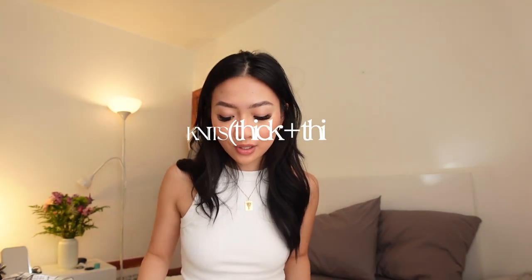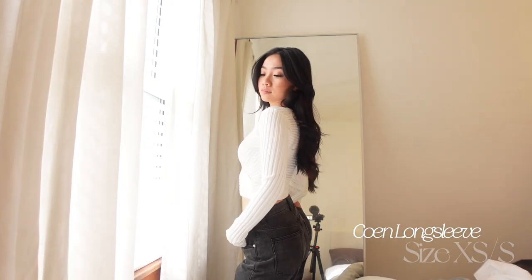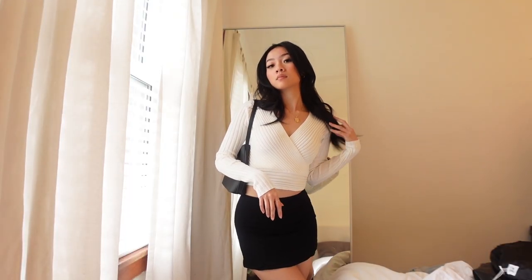Obviously you can never go wrong with a sweater. I love sweaters that are oversized like crazy, but I also love sweaters that are a little more fitted. I wanted something I can wear where I won't feel like I'm sweating. This is the perfect in-between — it's a knit material with super slim arms. I love this one because of the detail on the chest area where it's like a crisscross type of vibe.